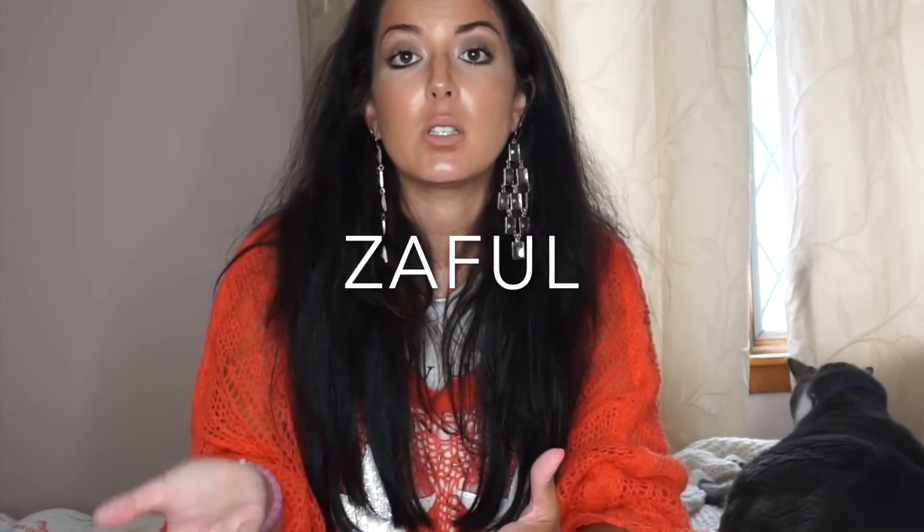Hey guys, welcome back. So today I wanted to do a quick little video on the website Zaful — Z-A-F-U-L — and I'll put the name here and I'll link it down below. I've gotten a ton of questions on this lately on my Instagram. I posted a couple pictures in bathing suits and everybody wanted to know what I thought of them, what the sizes ran, so I thought I would just get on here and do a video to give you guys a more in-depth look.